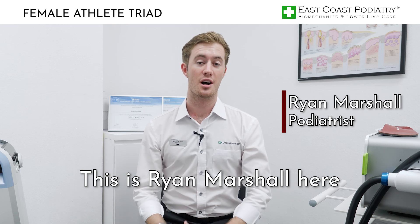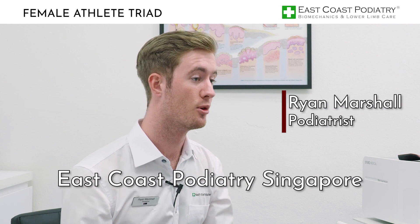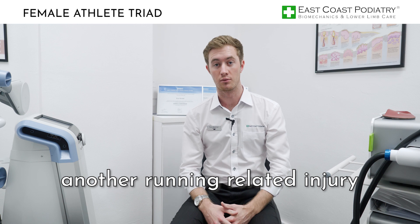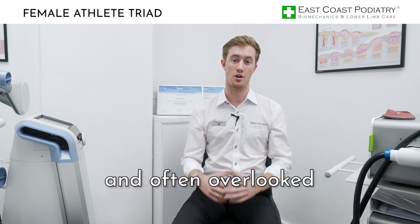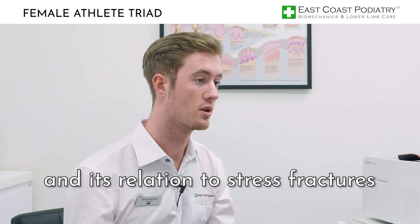Hello again guys, this is Ryan Marshall here, Australian podiatrist at East Coast Podiatry, Singapore. Today we're going to be speaking about another running related injury — one that is not often discussed and often overlooked — the female athlete triad and its relation to stress fractures.